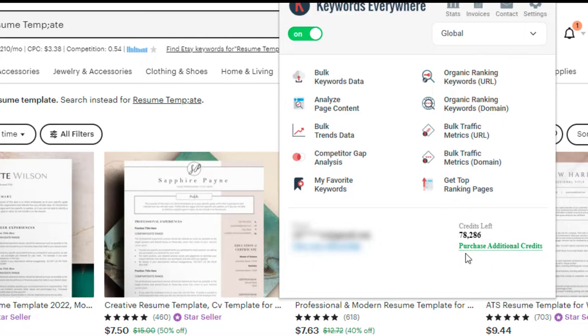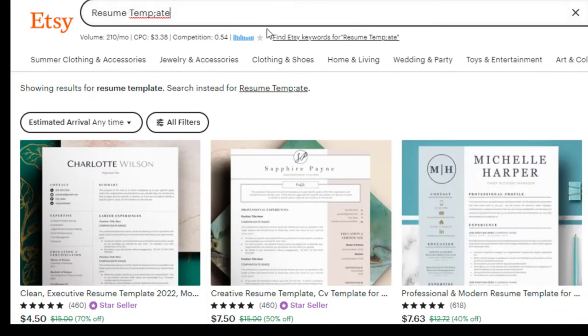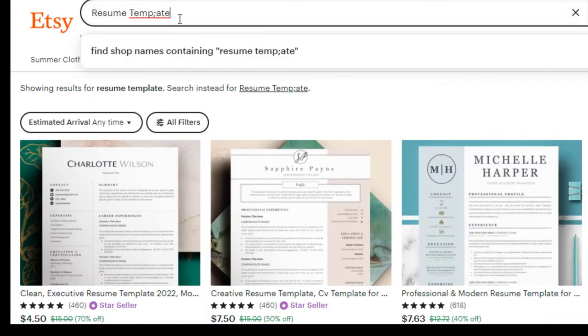Keywords Everywhere brings up optimization data for the word you're searching. I paid $10 for 100,000 credits — every time I look up a word, it uses one credit. Think about it: it will take you almost a year to use those up. It's very cheap and very useful. If you're worried about using credits too fast, you can add a shortcut in your toolbar and just turn it off. That's how I'm getting that information — very useful.